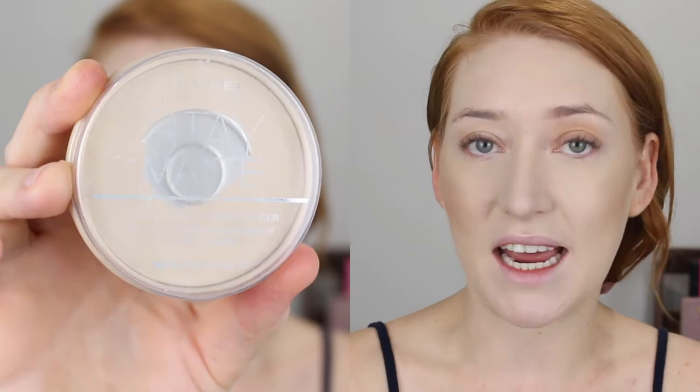Then I get my powder — I've really just been dipping into anything that's in my drawer at the moment. I'm going in with the Rimmel Stay Matte in the shade 001 Transparent, and with a nice big fluffy brush I'm just going to tap this all over the rest of my face.